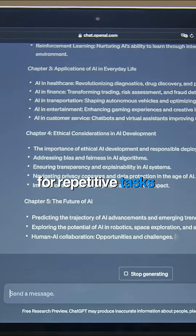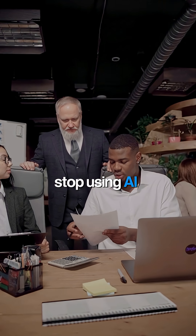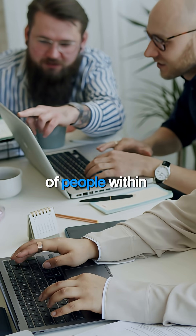And seventh, create custom GPTs for repetitive tasks. It's like having specialized employees who never forget their training. Stop using AI like everyone else — start using these systems, and you'll be ahead of 99% of people within weeks.